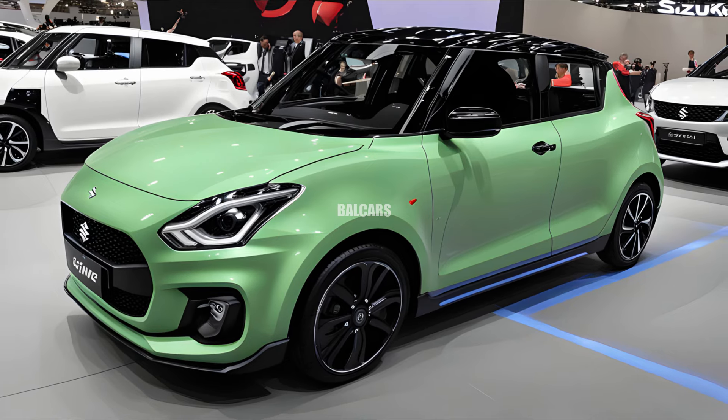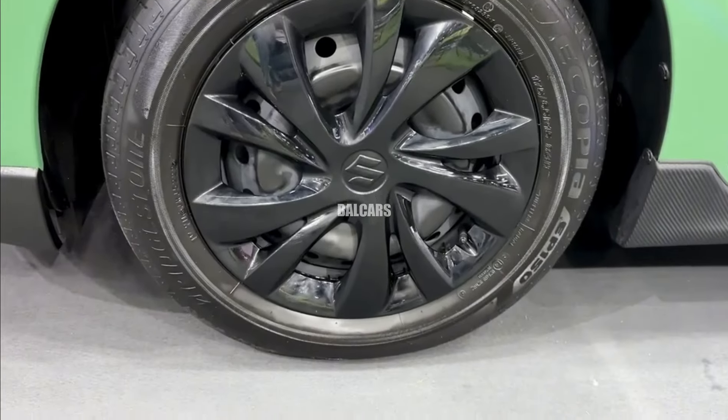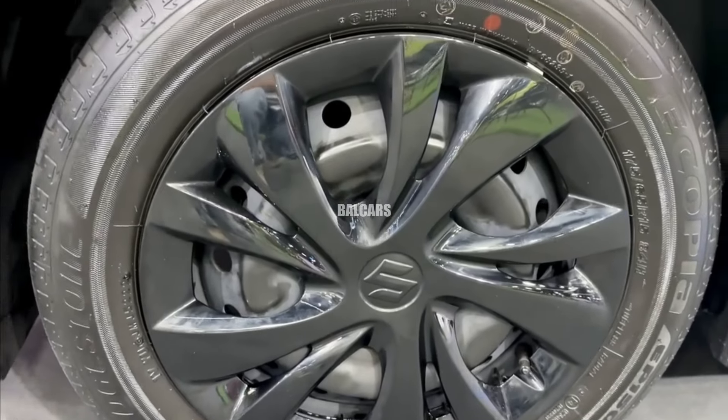The headlights on the new model are oriented more vertically, which goes well with the smaller clamshell bonnet that is a hallmark of its progressive design.